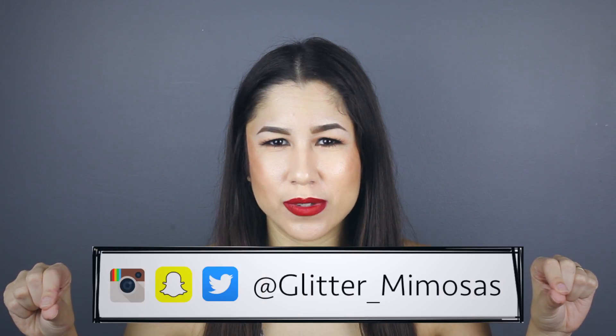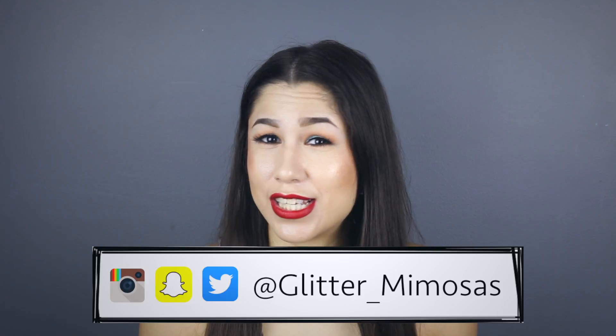Hey guys, welcome back to my channel. I feel like I just did this about two weeks ago because my March favorites was late, but that's okay. I still have a few favorites for the month of April. Our food just got here — don't forget to follow me on all my social medias: glitter underscore mimosas for Twitter, Snapchat, and Instagram.